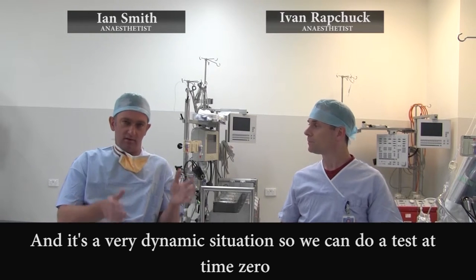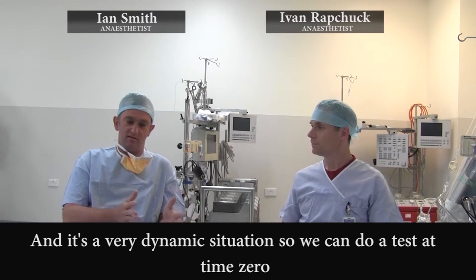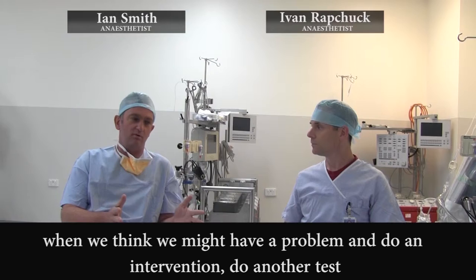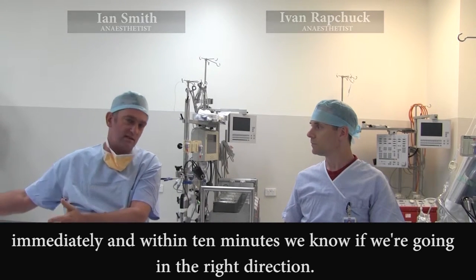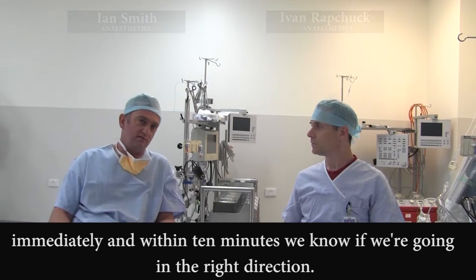And it's a very dynamic situation. So we can do a test at time zero when we think we may have a problem, do an intervention, do another test immediately, and within 10 minutes we know if we're going in the right direction.